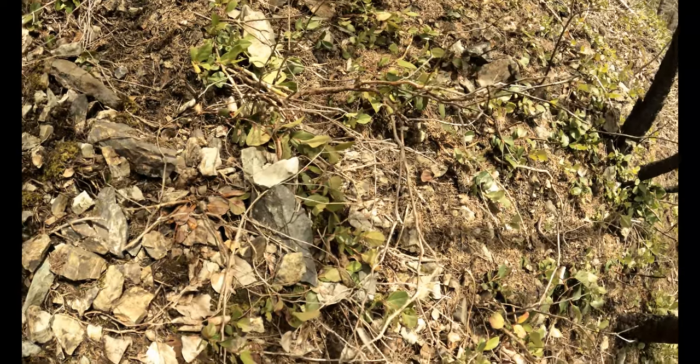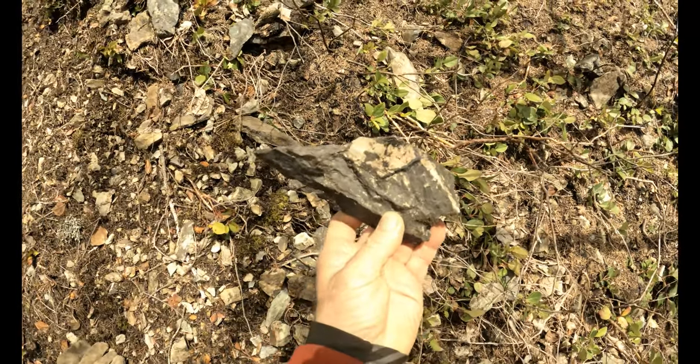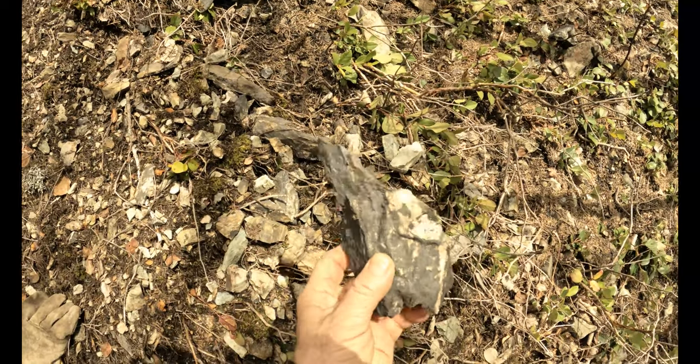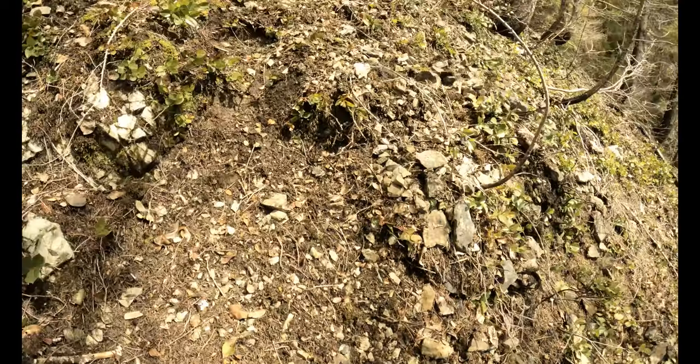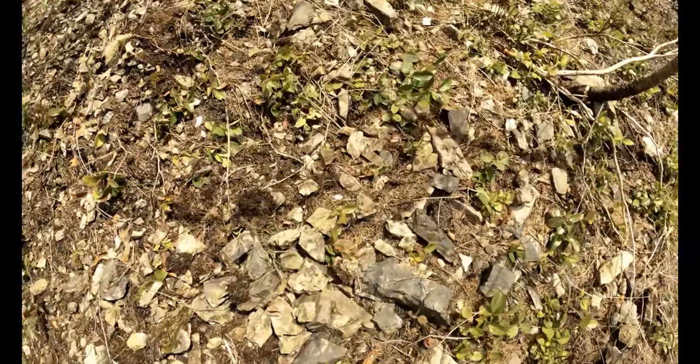You can see the manganese-rich rocks are just everywhere. Not all these rocks are good, but this is your target rock. Within this target rock you'll have good zones, and just being able to find the target rock is good. Not everybody ever gets the opportunity to do that.